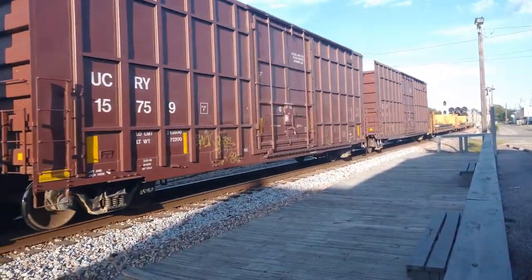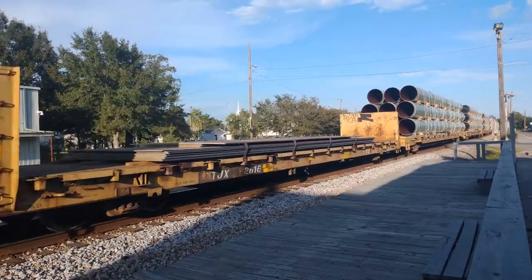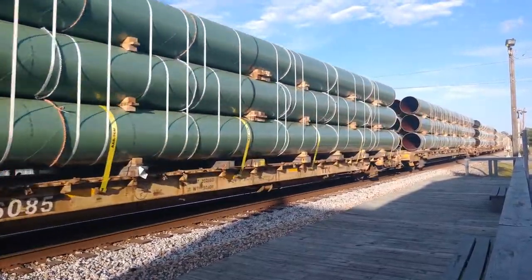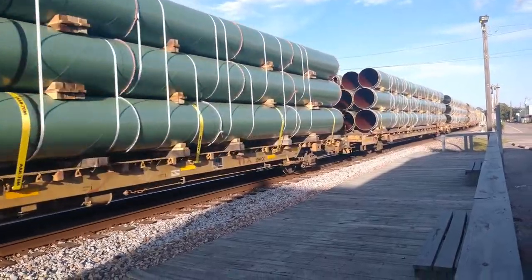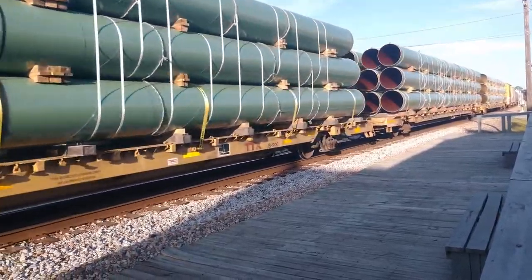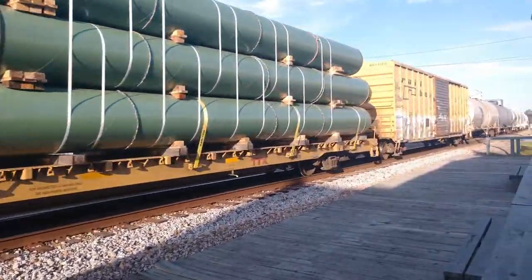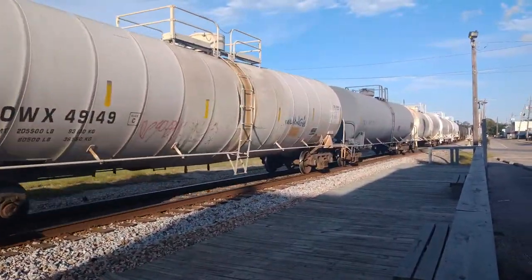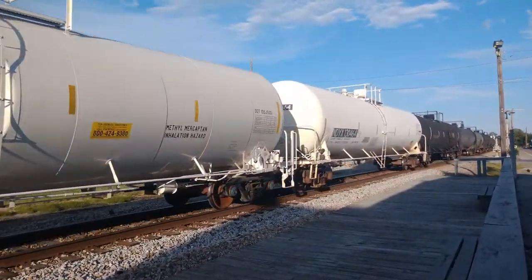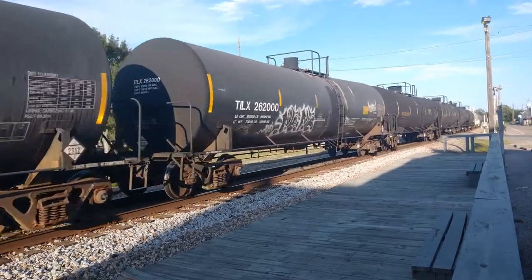Got an interesting load coming up here. The train is headed west, which it may eventually end up in New Orleans, Louisiana. Who knows where that pipe's headed? We have a few chemical plants in town, but you get a lot of tank cars through here.